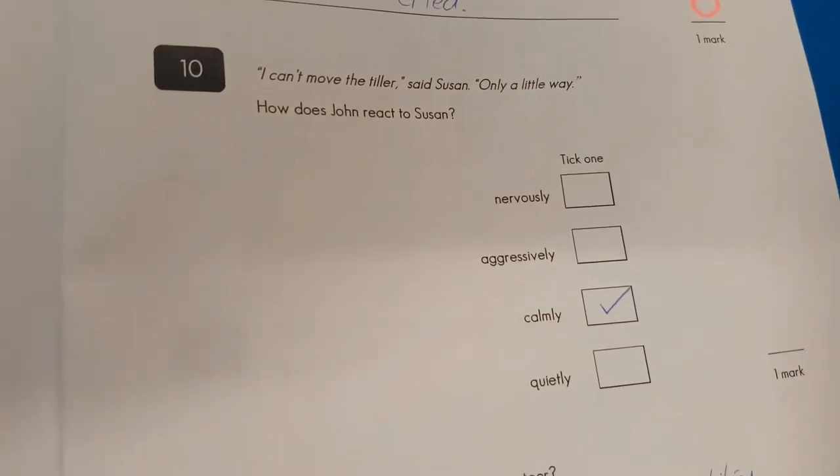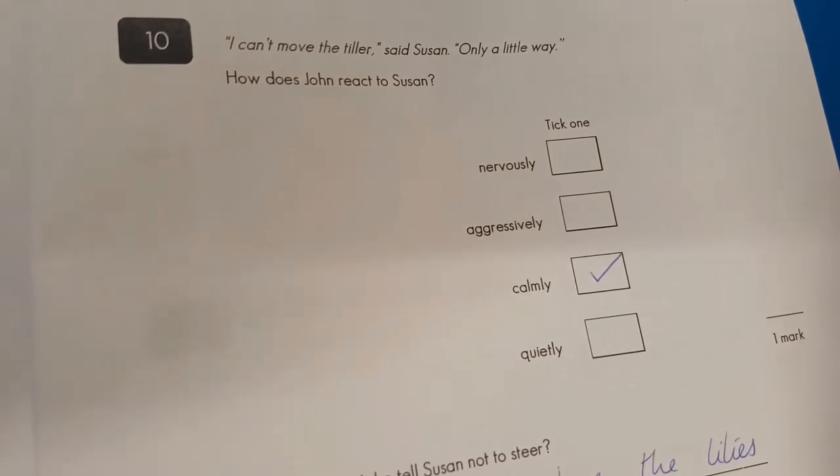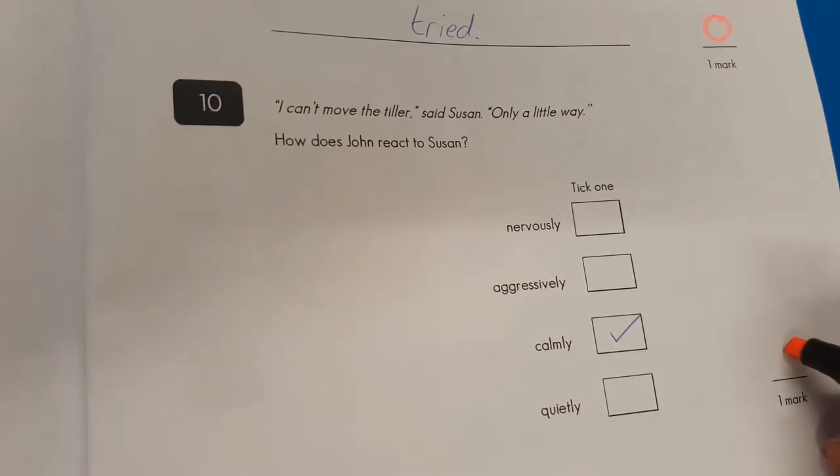Question number ten: 'I can't move the tiller — only a little way.' How does John react to Susan? Calmly. Yes, he does. Well done.